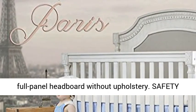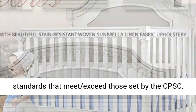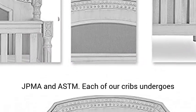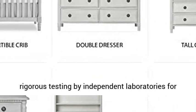Safety first: our cribs are built to the highest safety standards that meet and exceed those set by the CPSC, JPMA, and ASTM. Each of our cribs undergoes rigorous testing by independent laboratories for compliance with all U.S. and Canadian crib regulations.